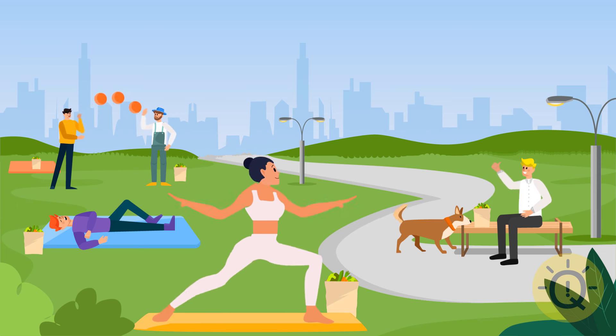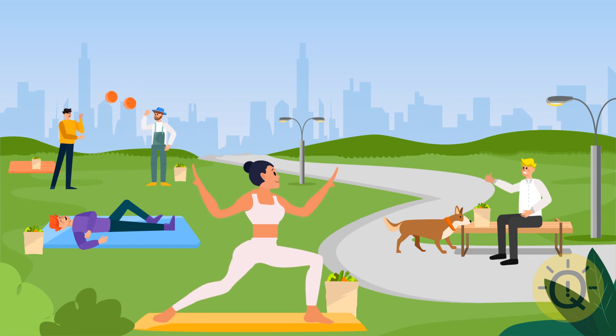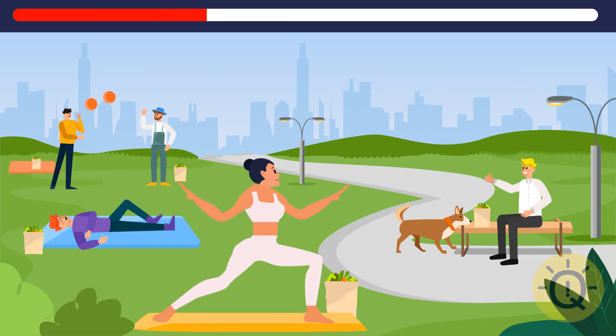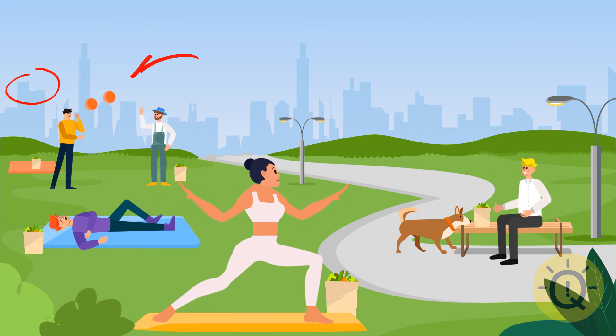Everybody has their idea of a perfect morning. See that guy sleeping right on the lawn? That would be me. But everything is about to change here. Two things are missing. Can you name them? One of the balls is now missing, as well as that tower on top of one of the skyscrapers.